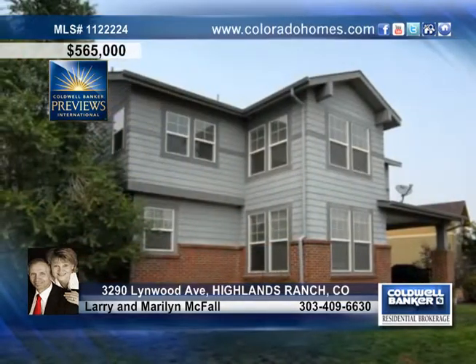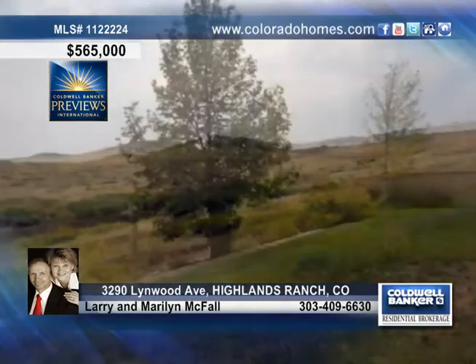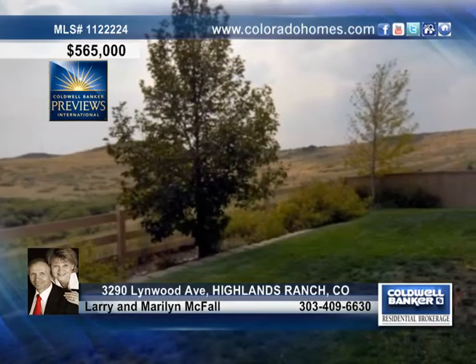Step outside to enjoy breathtaking views, beautiful open space, and a wonderful covered patio perfect for backyard barbecues and family fun.